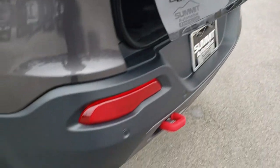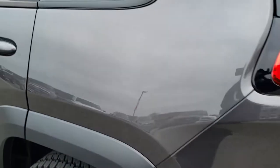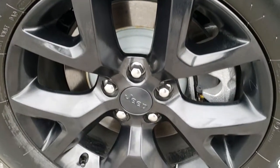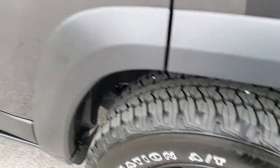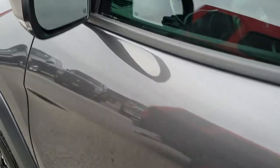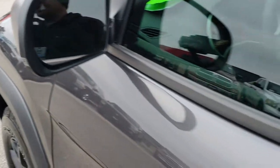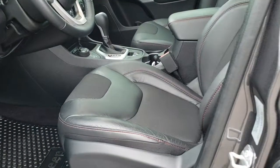Down this side of the vehicle, just as clean as the passenger side — no dents or dings on that quarter, and the rear tire is absolutely perfect as well. Very clean down this side. It does have the power heated mirrors with built-in directional signals and blind spot indicators.